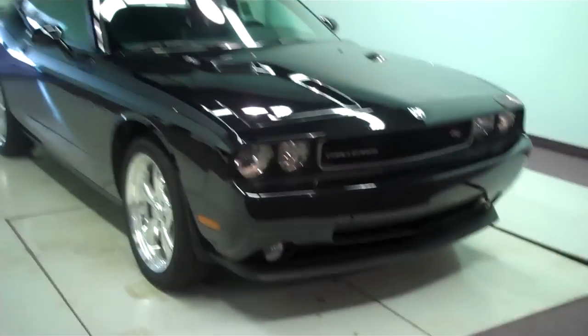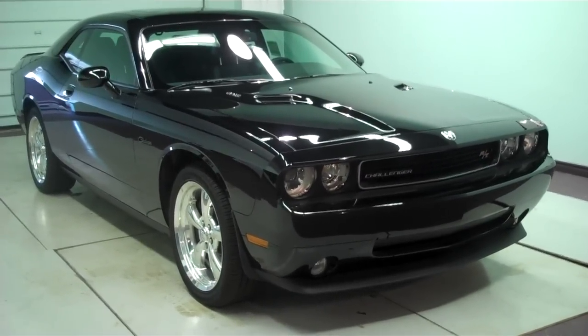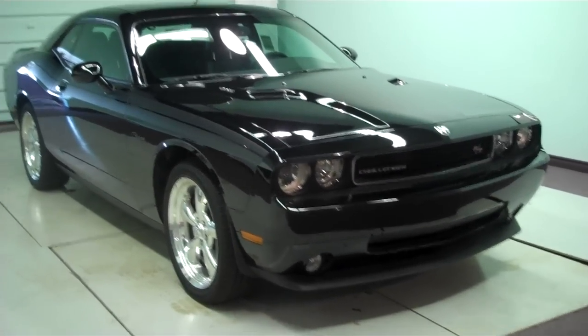Hi guys, this is Justin again from Team Hillsdale Chrysler here in Hillsdale, Michigan. I'm excited about this car — what this is, is a Dodge Challenger RT. It's got the 5.7 liter Hemi, 372 raw horses of asphalt burning power.